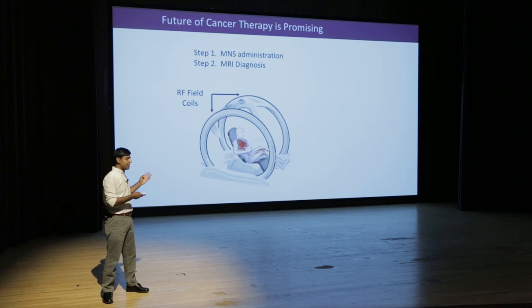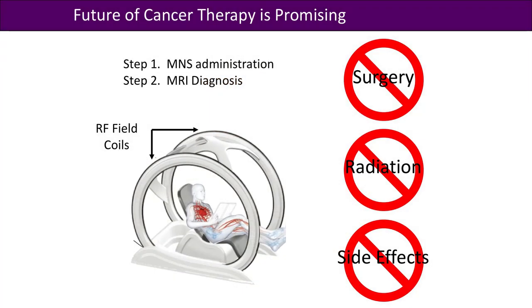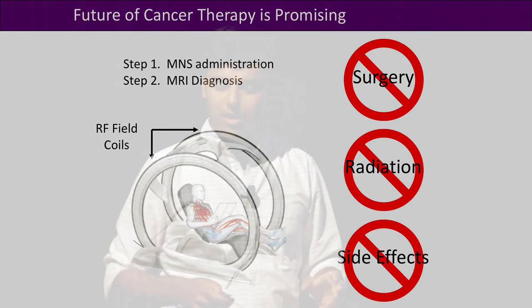So what this tells us is this technology has the potential — using these tiny magnets — to treat cancer without any surgery, without any radiation, and without any side effects. I would like to end with the thought that research should not just be about working on fancy science; it should be about changing people's lives, and I think I am giving my small contribution. Thank you.